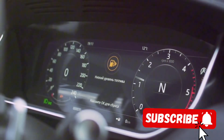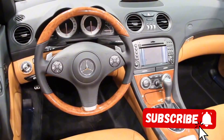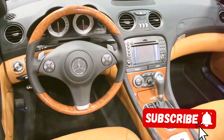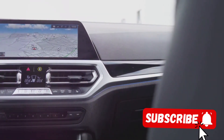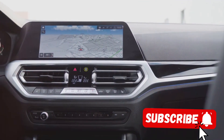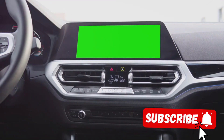As you sink into the plush seats, your eyes are drawn to the futuristic dashboard. The dual 12.3-inch digital screens, seamlessly integrated into the dashboard, provide all the information you need at a glance. The infotainment system is a technological marvel, offering an intuitive user interface that integrates seamlessly with your smartphone. And let's not forget the Burmester Surround Sound System, which turns the cabin into a concert hall with its crystal-clear sound.